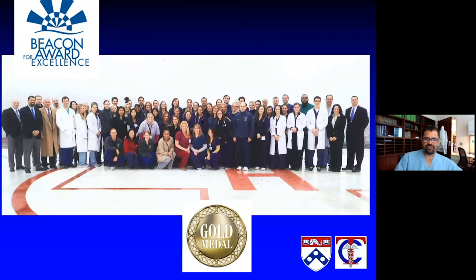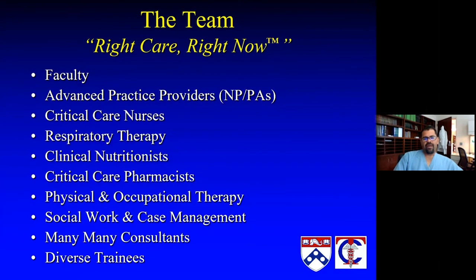Our advanced practice providers are very worthy of additional mention. We have house staff who practice alongside the intensivists in our ICU. One of the things that Penn has really invested in tremendously over the last several years has been its advanced practice provider program — nurse practitioners and physician assistants who all have added credentials in critical care and have really made it their life's mission to become experts in critical care management. They know not just critical care, but how to interact with all elements of the care team and understand how to move patients forward.